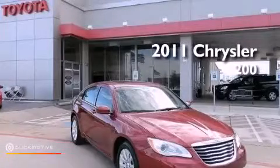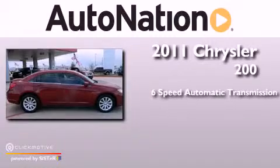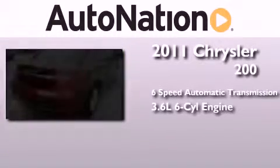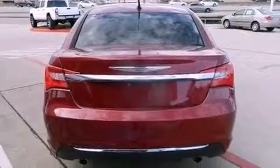This is a 2011 Chrysler 200. This car has a six-speed automatic transmission and a 3.6 liter V6. Its top features include traction control and stability control systems, and LED headlights.